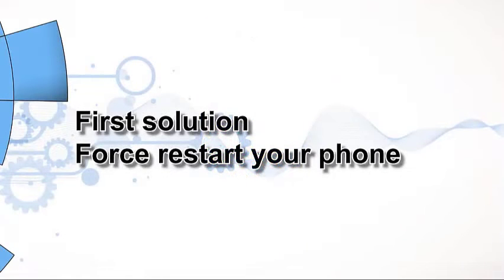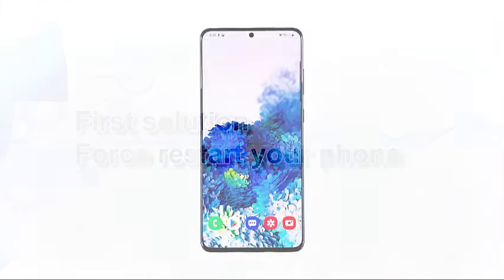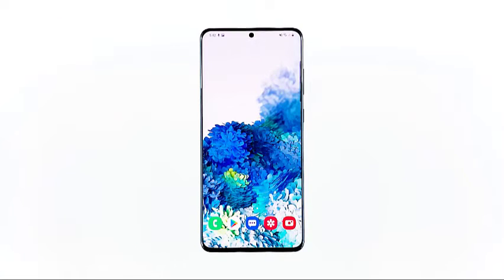First solution: force restart your phone. If you were able to use the app without a problem prior to this issue, then try doing the force restart to refresh your phone's memory and reload all applications and services. Most of the time, if the problem is just due to a minor firmware issue, then this would be enough to make things work the way they should.